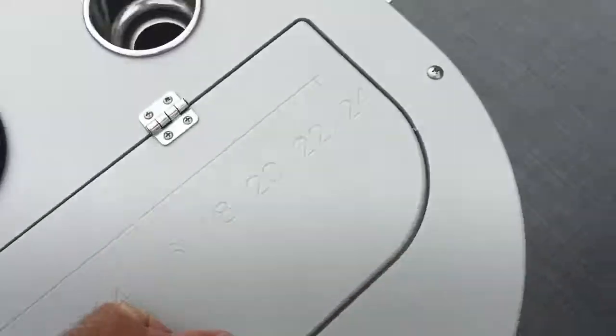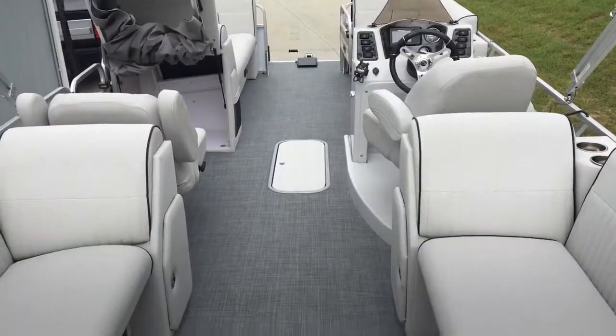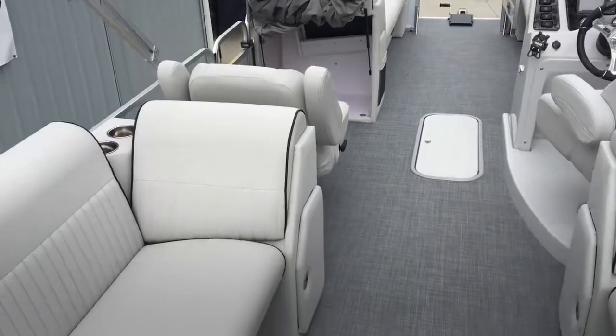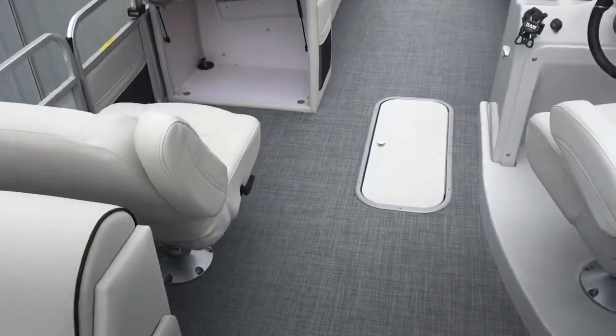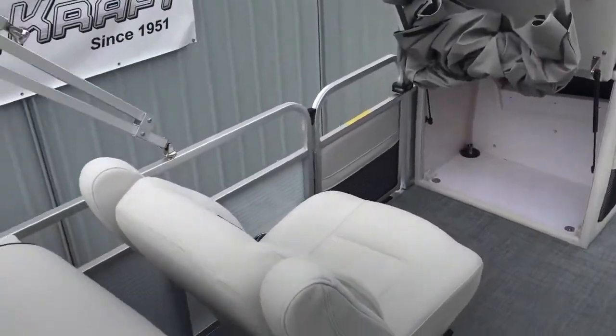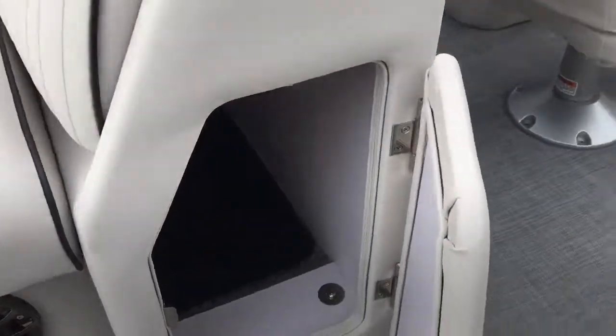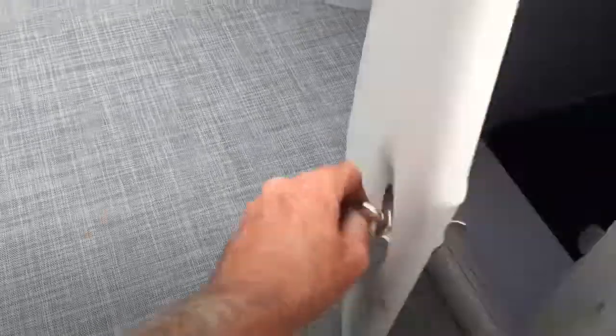Standing backward and looking forward in this boat, as you can see, this is a big family boat with a capacity for 13 people. It has a changing room, or the ladies can use it for a port-a-potty. There's storage underneath each seat plus storage on both sides.